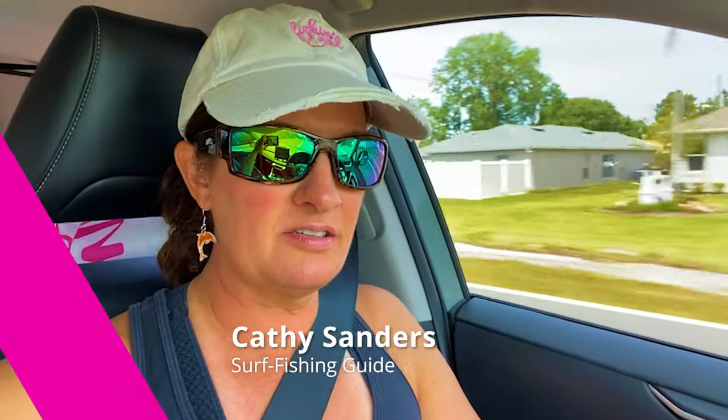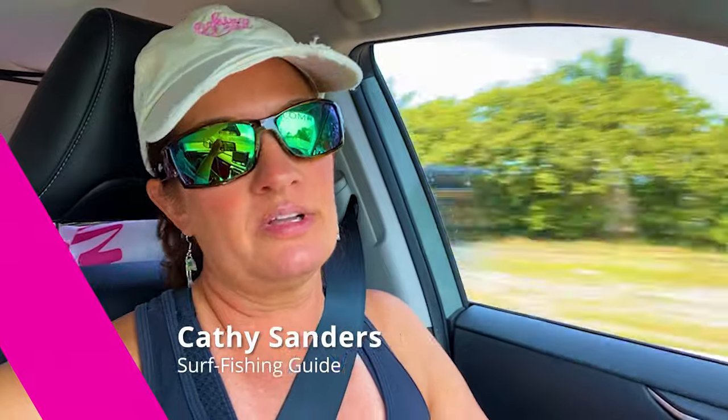It is April 8th, eclipse day. Even though we're not going to see a total eclipse here in Florida, we're heading to the beach and I'm hoping to be pulling in some fish while we're watching the eclipse. So watch this.